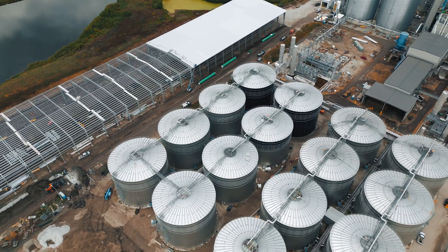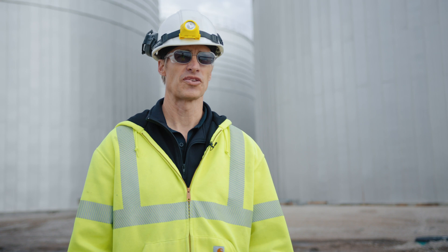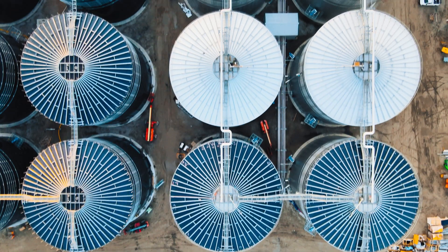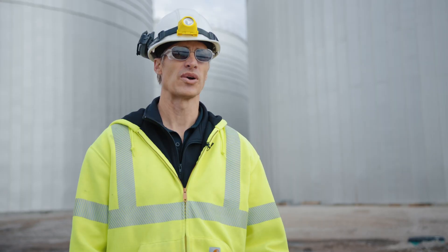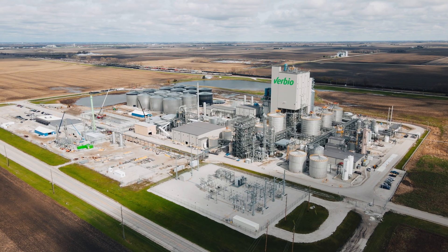We take the ground stover, put them in our digesters for about 30 to 90 days, and this is what creates the natural gas. The water is recycled back around where it is mixed with more corn stover and then comes back into the digesters.